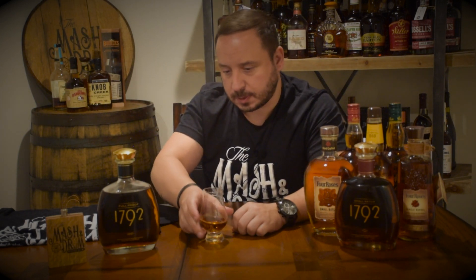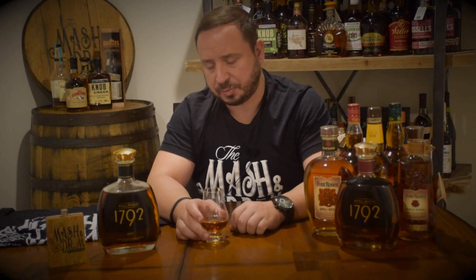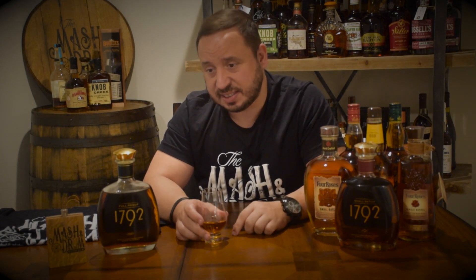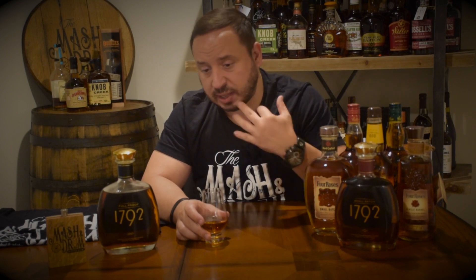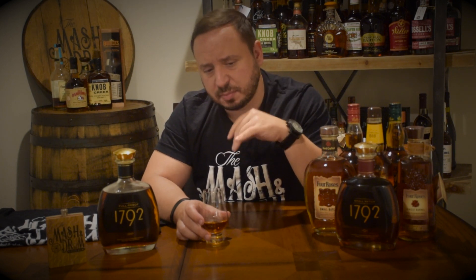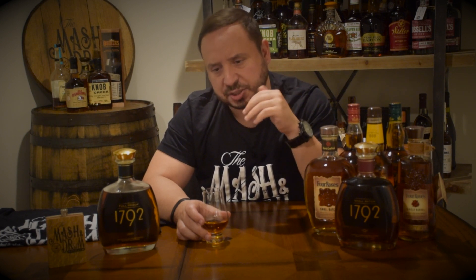Let's go in for a taste. Cheers, everybody. Wow. That is a lot of alcohol. The 125 proof is present — it is really, really present. It is giving me that long Kentucky hug, but the finish is all alcohol. It's very hard for me to get some notes. I got a good amount of oak in there, but some of the other notes I was getting on the nose — the caramel, vanilla, a little bit of that licorice flavors — it's having a hard time kind of punching through with the alcohol.